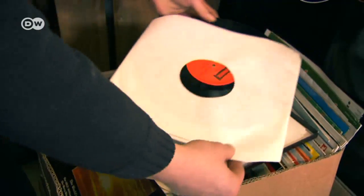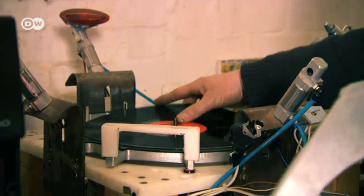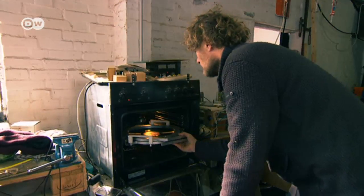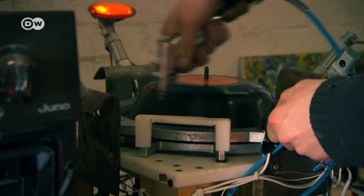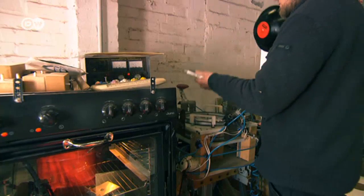To repurpose old records, trained industrial electrician Dennis developed a special machine to remold the vinyl discs into bowls. He's continuously optimized the production process.